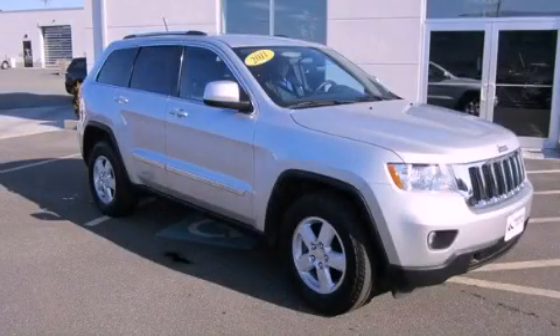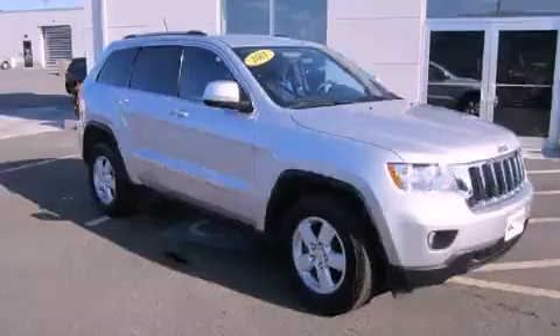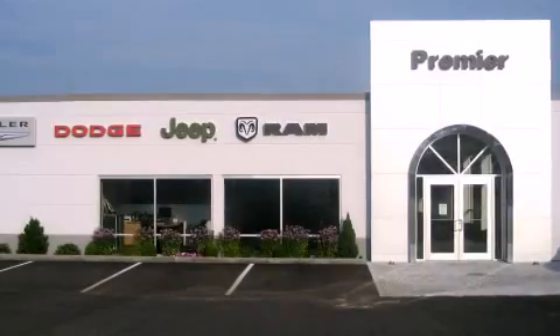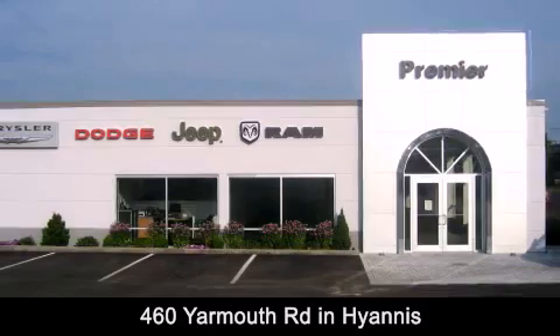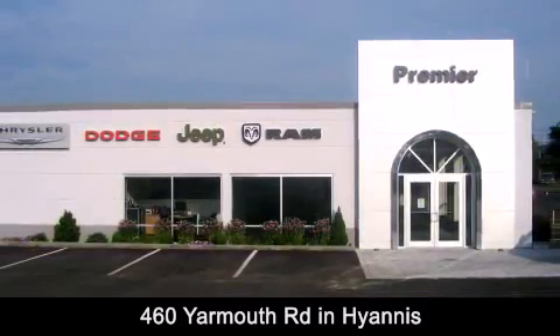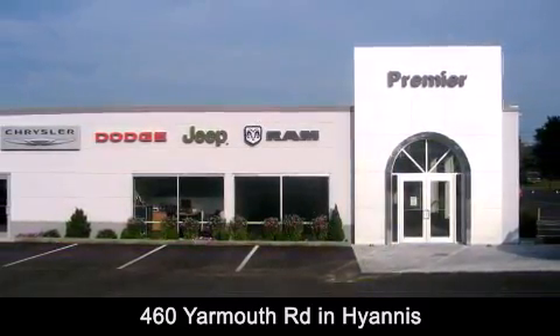This vehicle won't last long at this price, call and arrange a test drive now. Premier Cape Cod is conveniently located at 460 Yarmouth Road in Hyannis. Contact us today to find out about our financing specials or visit us at PremierCapeCod.com.